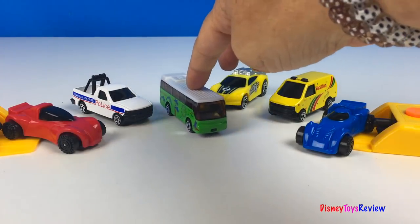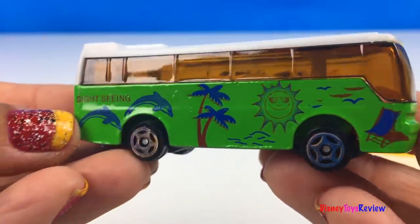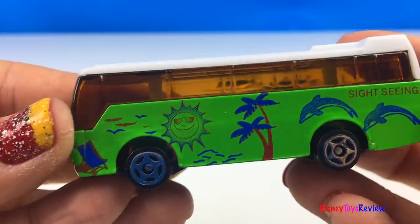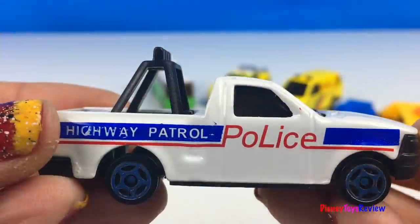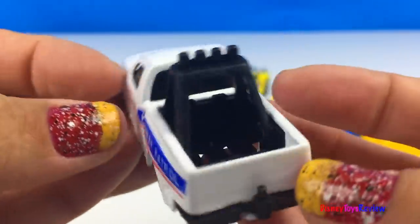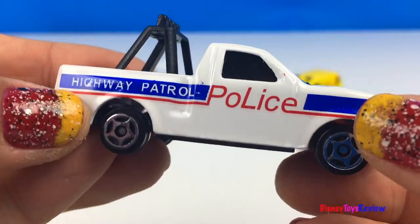Let's check out the different cars that we have. Here we have a sightseeing bus. Wow! Perfect for seeing the island when you're on vacation. Here we have a highway patrol police truck. He's patrolling the area and keeping us safe.